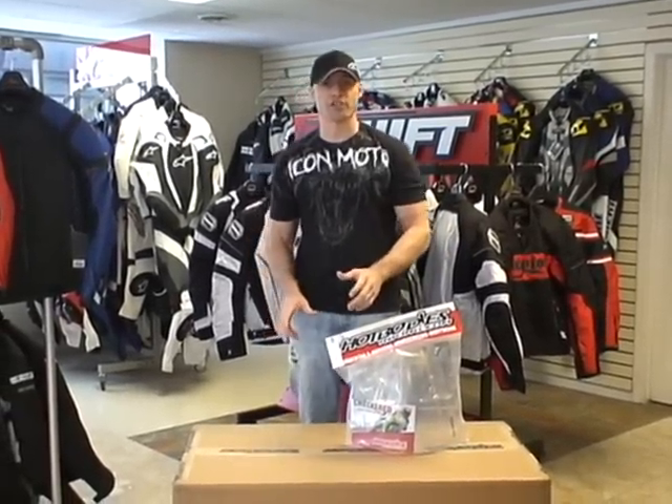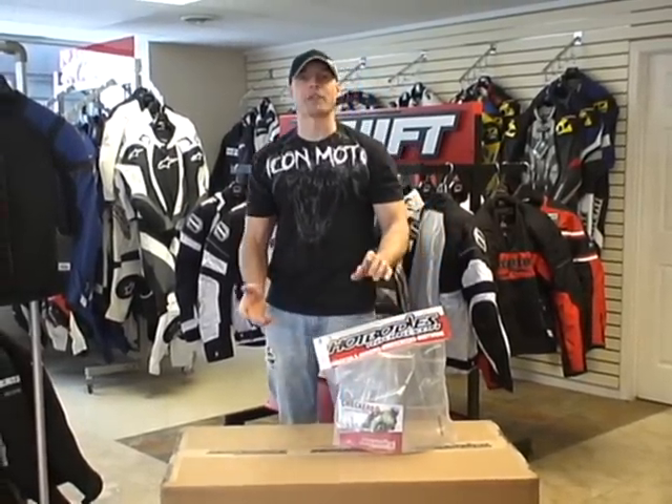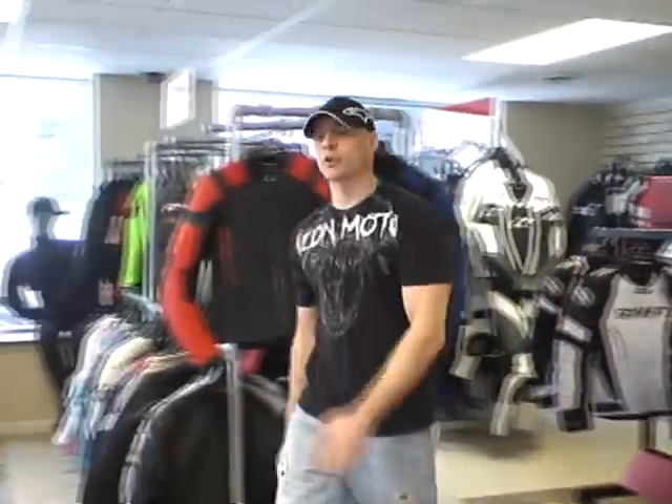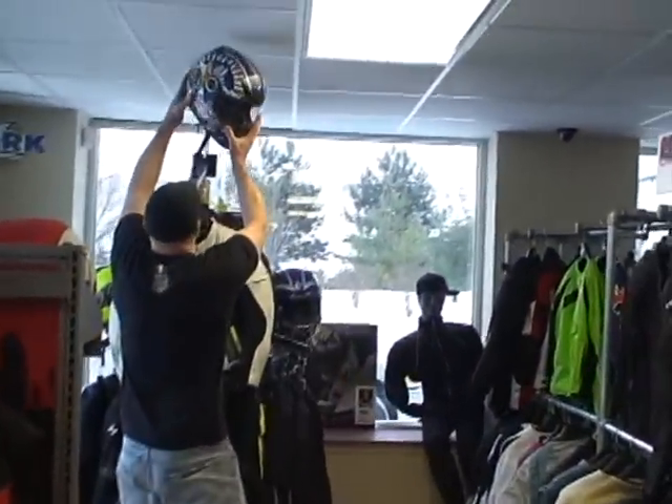$499.95 for most kits. If Hot Bodies makes a screen, free windscreen — it's going to be hard to beat that deal, especially when you consider the screen. Hot Bodies has done a great job the last couple of years on the fit and finish of the bodywork. Final special for the month.